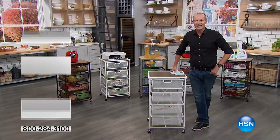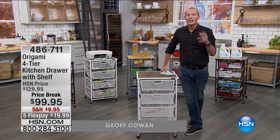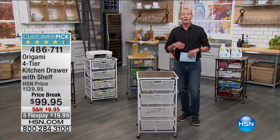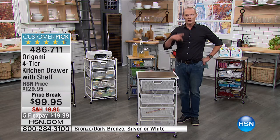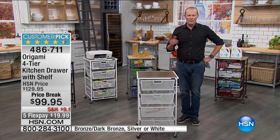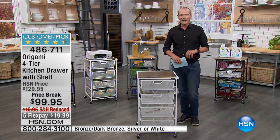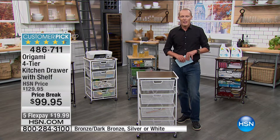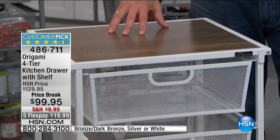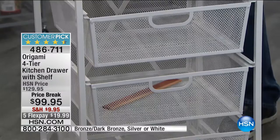G'day everyone, welcome back to HSN Kitchen Innovations. The phone lines are manic right now — if you're having trouble getting through, hang in there, or go to hsn.com to get to the front of the queue. Amazing — that Genius Vac is extraordinary. And don't forget to get your closets and cupboards organized with those dish racks as well. The Origami range — every single one is already a customer pick with five-star reviews.